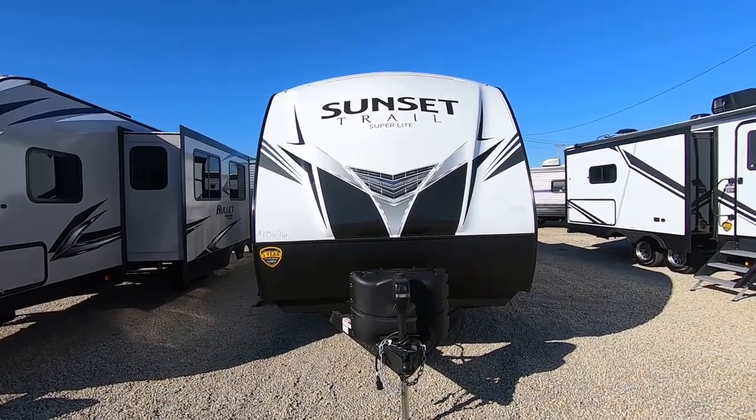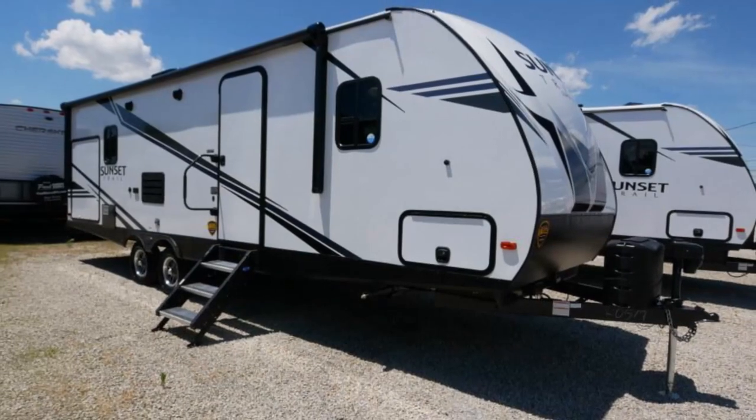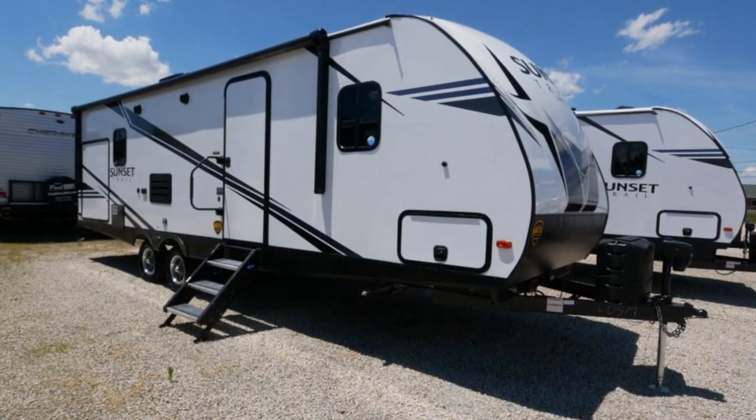Hello folks, welcome to Paul Sherry RVs up here in Piqua, Ohio — Exit 83 just off I-75. My name is Matt and today I'd like to walk you through a Sunset Trail.